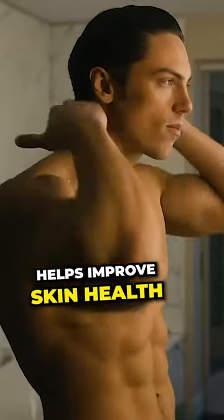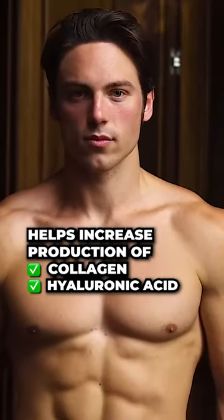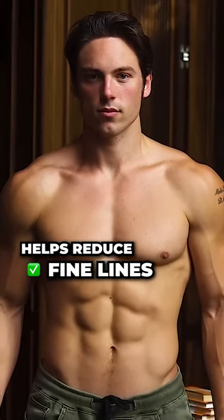It's also very good at improving skin health. It helps increase the production of collagen and hyaluronic acid in the skin, and it can help reduce fine lines and wrinkles.